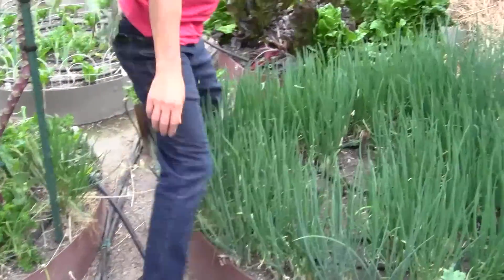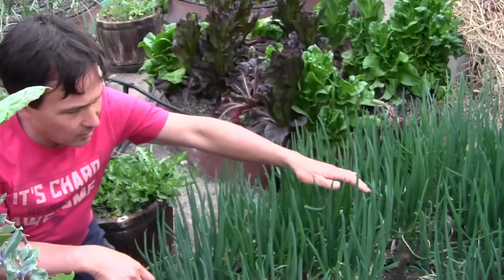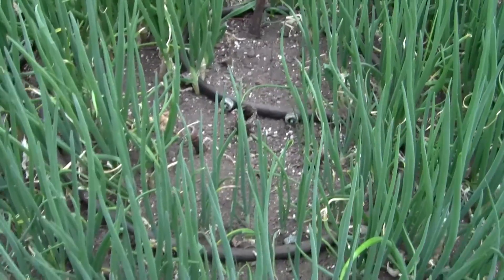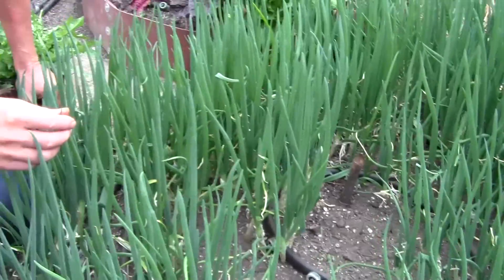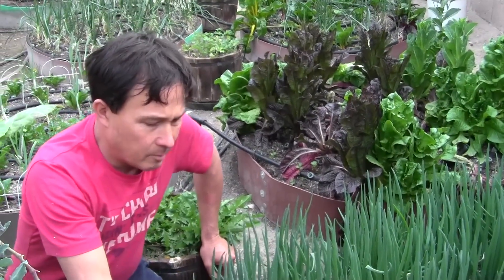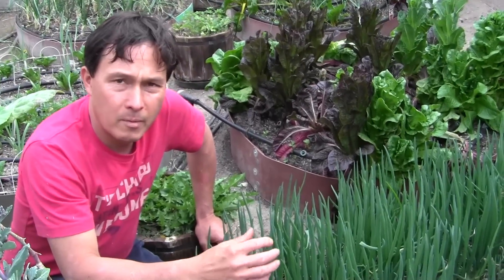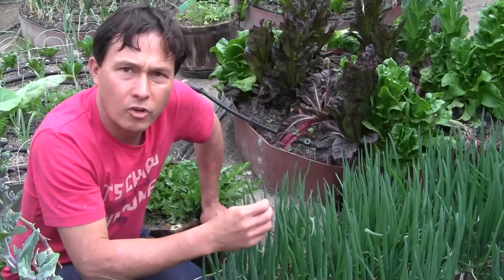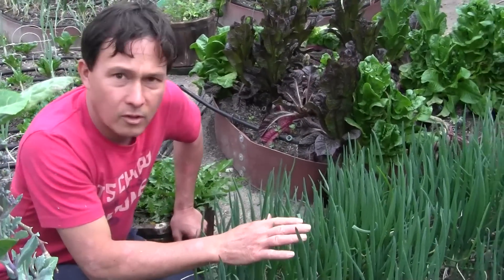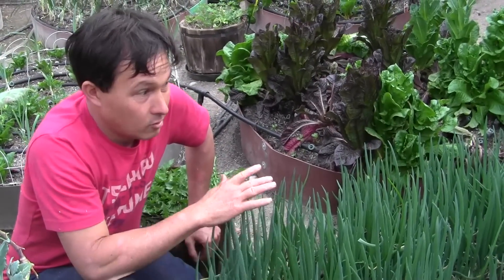Moving on back to the next bed — this one has my Egyptian walking onions. These guys really got thinned out during the winter time, they were pretty much just like nothing there, but now that the weather's warmed up they're totally back and I harvest a couple of these green onion tops almost every night to put in my salads. The green onion tops are much more nutritious than the onion bulbs that are normally grown. I like to use these year round, and because these are Egyptian walking onions they are perennial so they grow year round.